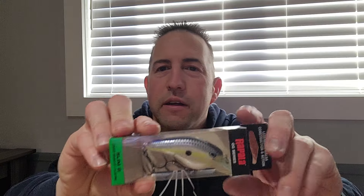Got me a crankbait — a Bill Lewis SB 57 in Rayburn Red Crawl. These are pretty good little square bills, I like them. Good hooks on them. Got a little crank that was a freebie that came in my order. I like me some cranks.